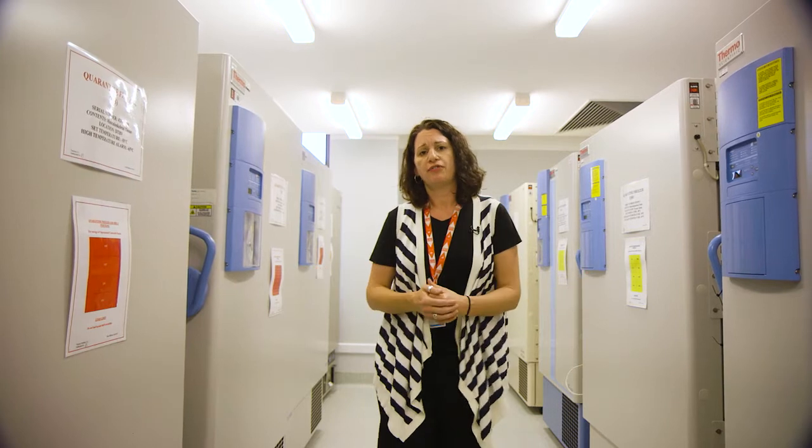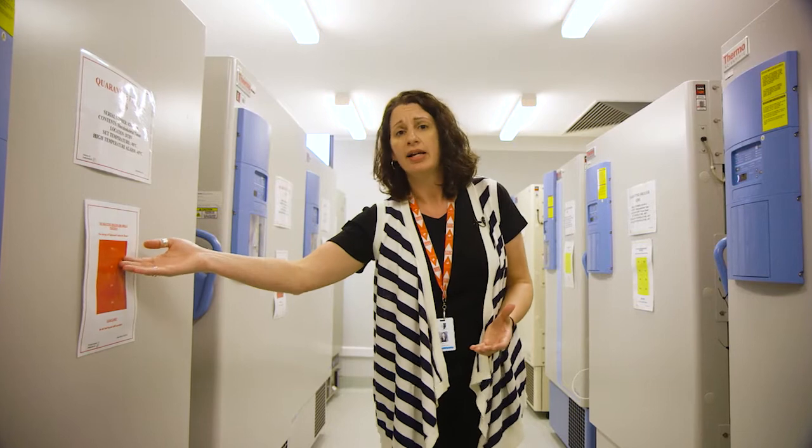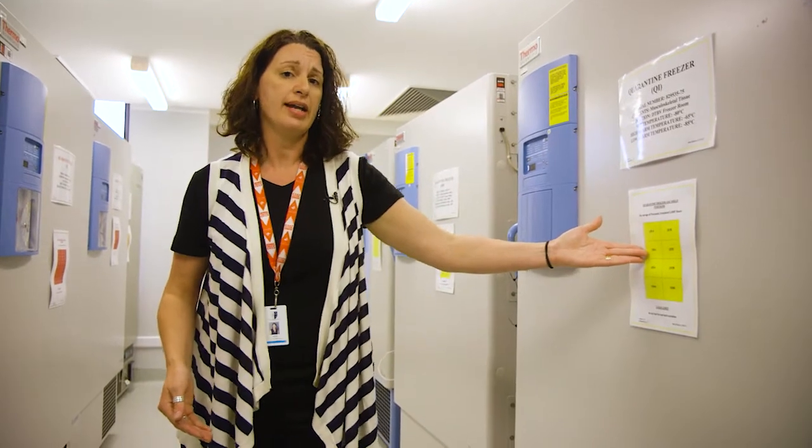The colour coding on the front of each of the freezers represents the stage in the process that the tissue is up to. For example, red represents tissue that has not been processed yet, and yellow represents tissue that has been processed and irradiated.